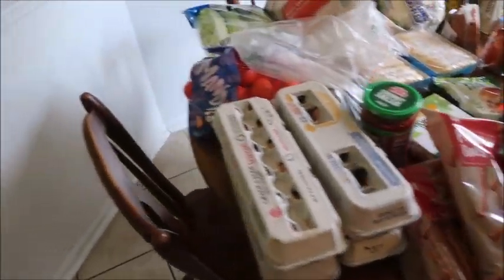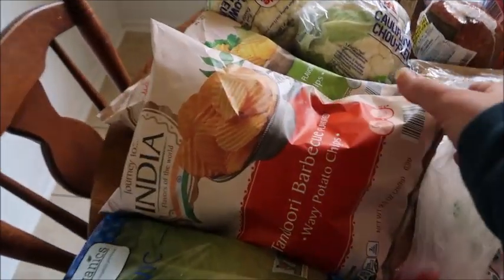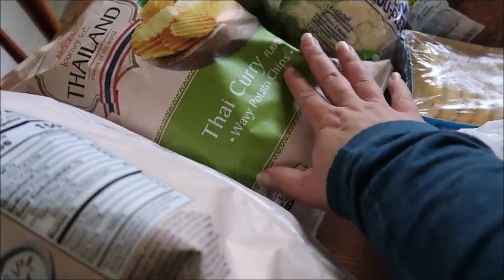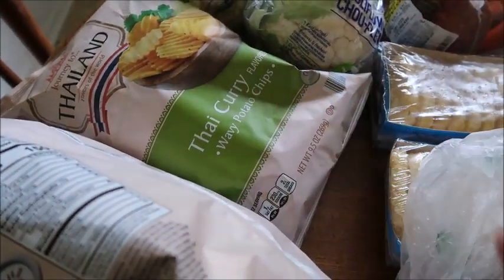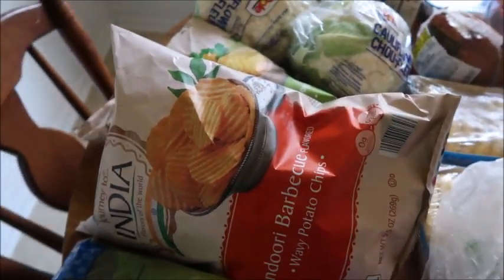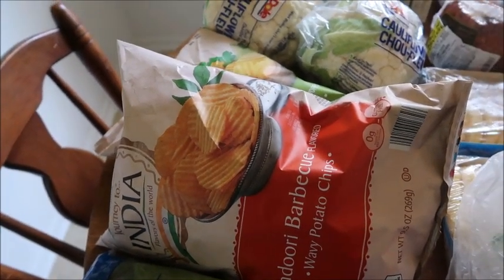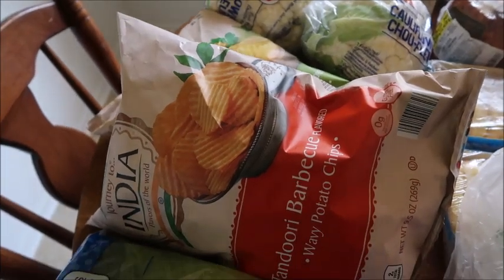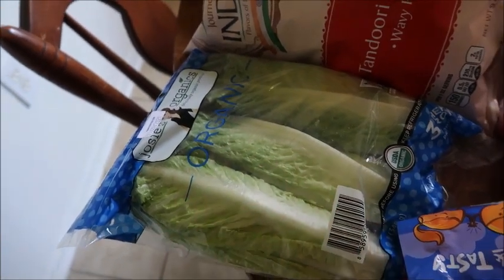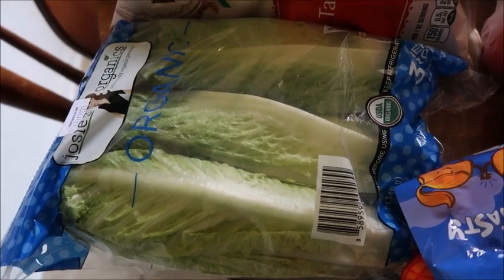Let's talk about Aldi first. I got these two bags of chips — I really haven't been getting chips much lately, but these flavors intrigued me so much. I love curry, and curry flavored chips — I had to try those. They also had a tandoori barbecue flavor. They were $1.69 each. Then we went ahead and got this organic romaine lettuce. The other romaine didn't look that great, and the price was comparable to what we'd spend at Ingles, so we got it for $2.79.